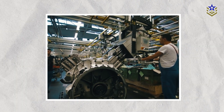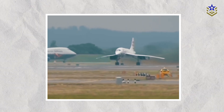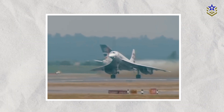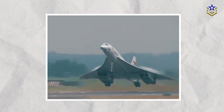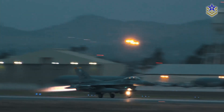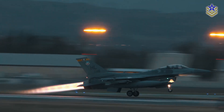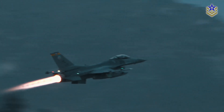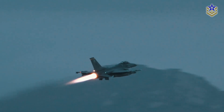Rotating detonation engines bring potential advantages to jet fighters too, offering similar benefits to missiles in terms of increased range and speed. This technology has the potential to cut down maintenance requirements. For jet fighters that heavily rely on afterburners, RDEs could provide a significant thrust boost with a much reduced fuel penalty, enhancing operational efficiency.